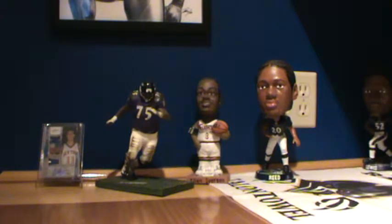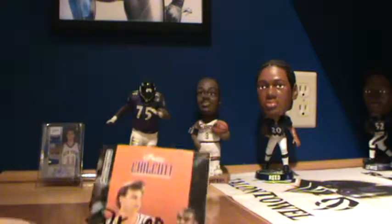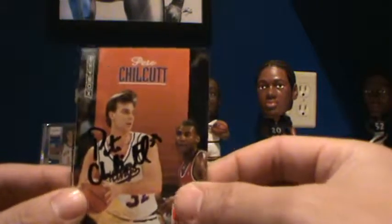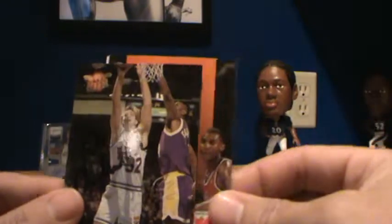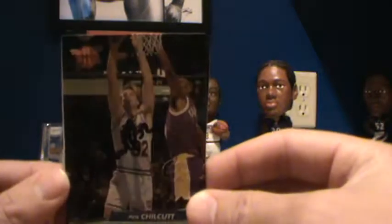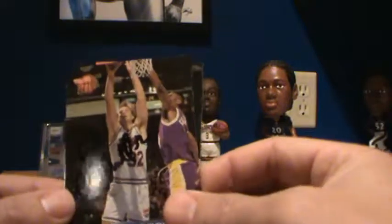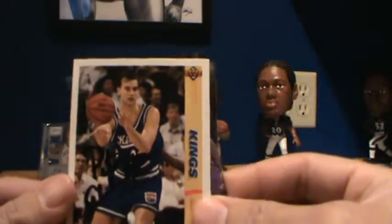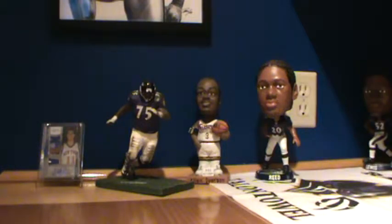Two through-the-mail successes and a couple other things to show you. The first TTM is former North Carolina Tar Heel Pete Chilcutt — black Sharpie on a 92-93 Skybox, a 92-93 Fleer Ultra, and for my sets the 91-92 Upper Deck, all in his Kings uniform. Very good return. I sold a card to him a couple weeks back for like 17 bucks — it was certified out of Star Picks — so getting all three of these for practically 88 cents is nice.